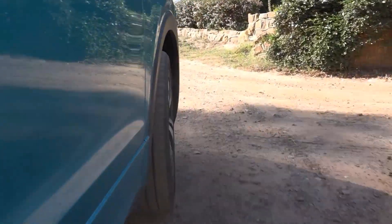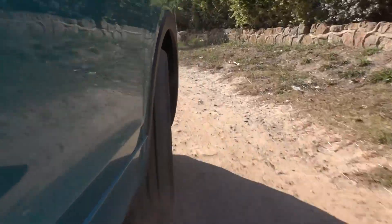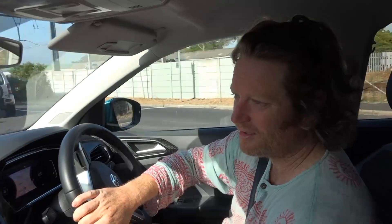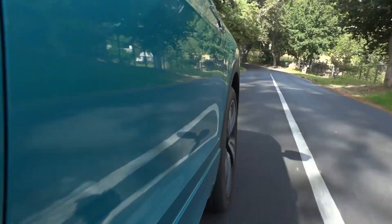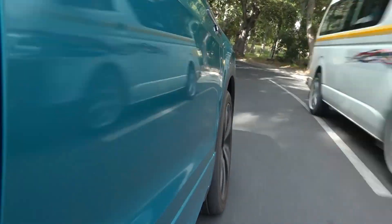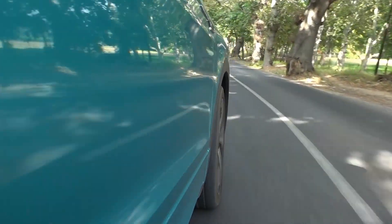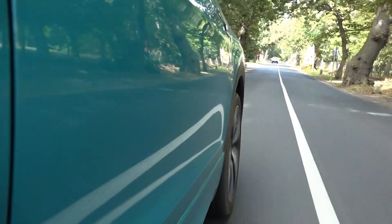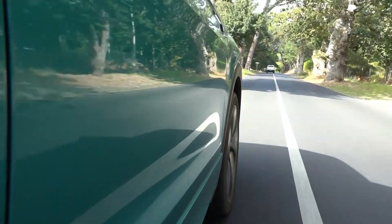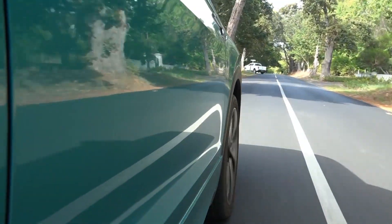This gets back to the point of speccing cars properly for South African roads. In Germany there are probably very few gravel roads and all roads are well maintained, so you can have low-profile tires and take advantage of their handling benefits. But in South Africa, an 18-inch low-profile tire just doesn't make sense.